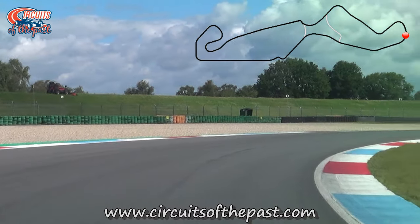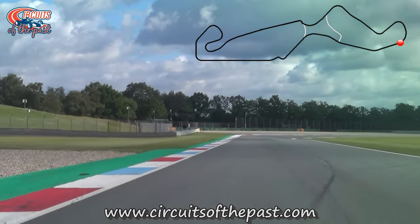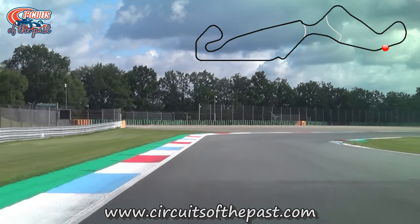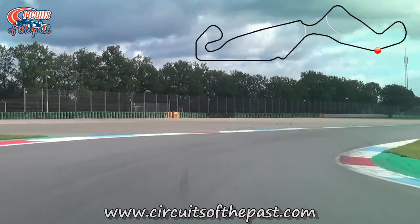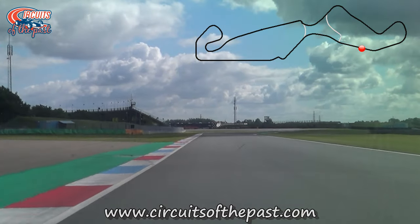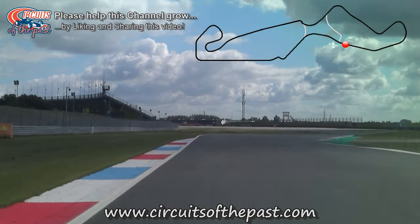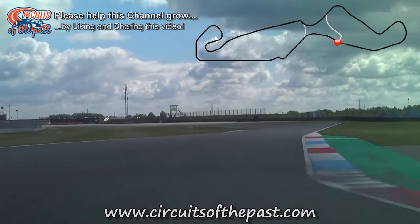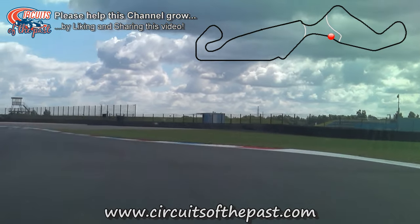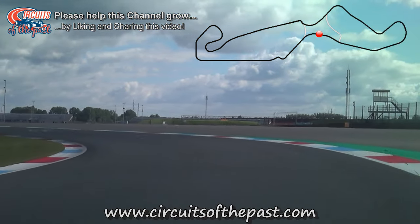The double right-hander leads to the most demanding part of the TT Circuit Assen, which has been untouched by modernisation — at least with regard to the layout. The runoff areas have been enlarged and the grass has been replaced by asphalt in the corners. This is the most feared part of the TT Circuit Assen, with short straights and fast kinks. The last kink of this series is the Ramshoek Corner.